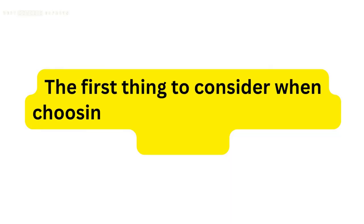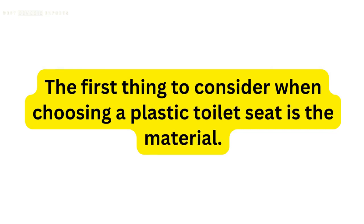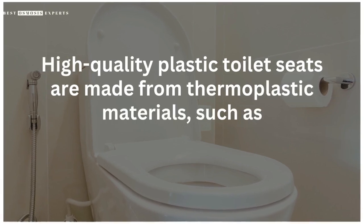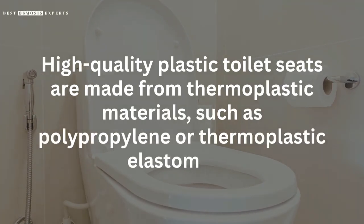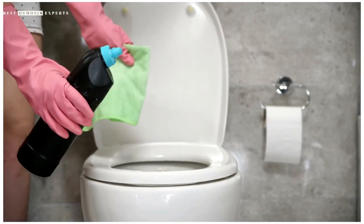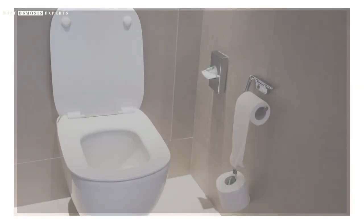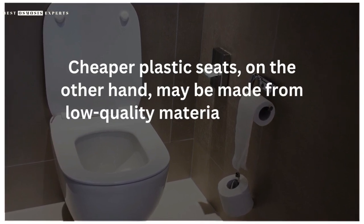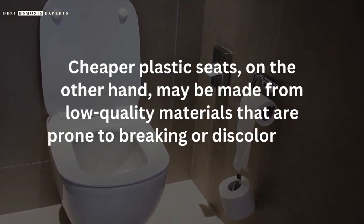The first thing to consider when choosing a plastic toilet seat is the material. High-quality plastic toilet seats are made from thermoplastic materials, such as polypropylene or thermoplastic elastomers. These materials are durable, resistant to cracking and fading, and easy to clean. Cheaper plastic seats, on the other hand, may be made from low-quality materials that are prone to breaking or discoloration over time.